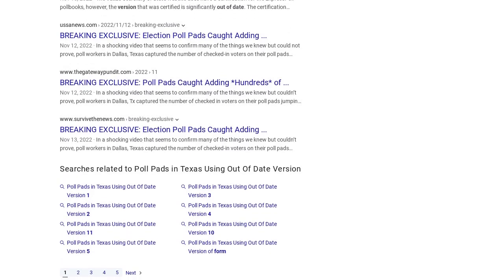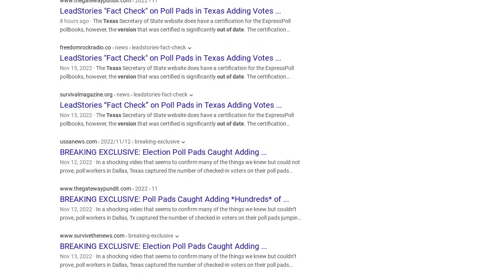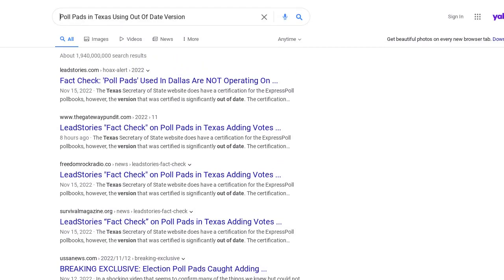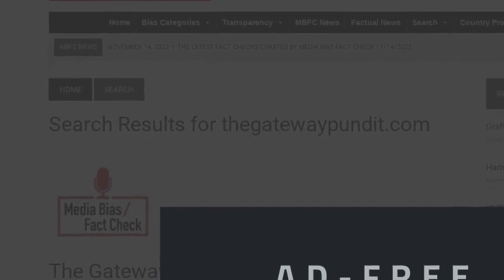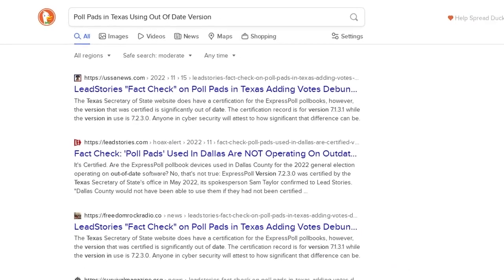The article opened, quote: "Over the weekend, the Gateway Pundit shared exclusive video that was obtained from poll workers in Dallas County, Texas. This video shows voters randomly being added to the ExpressPoll poll pads with 'polls closed' clearly displayed on the screen. In the background, you can hear other poll workers discussing their poll pads."